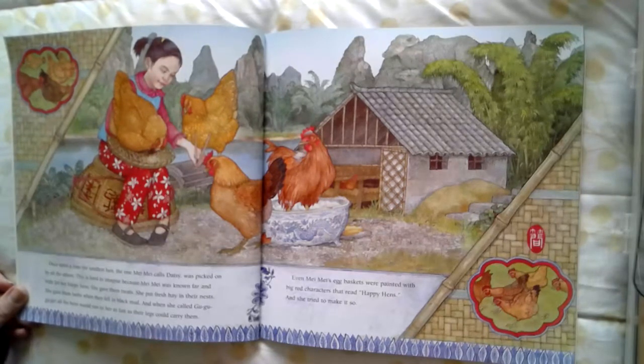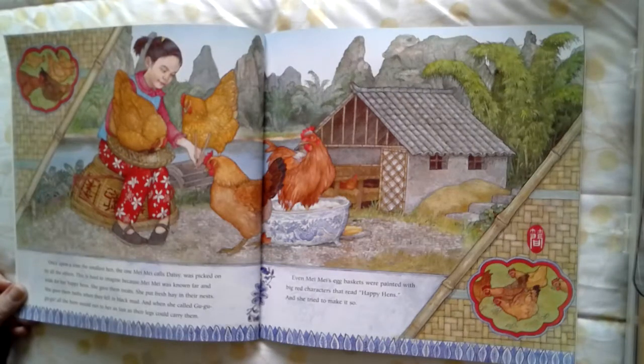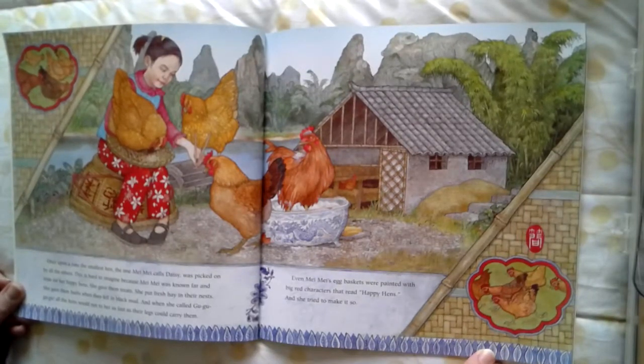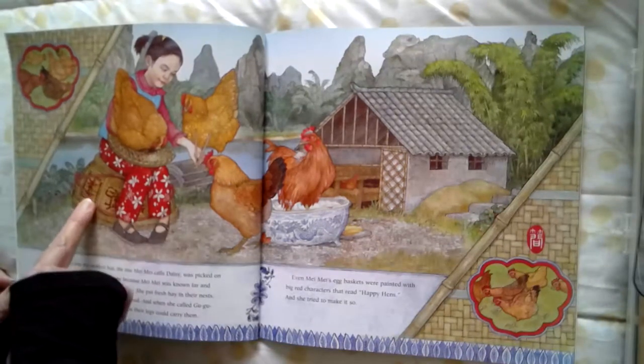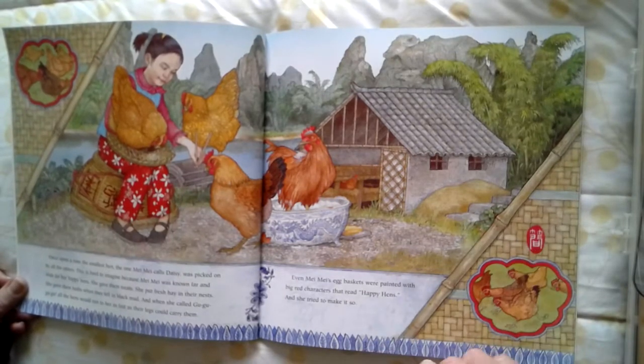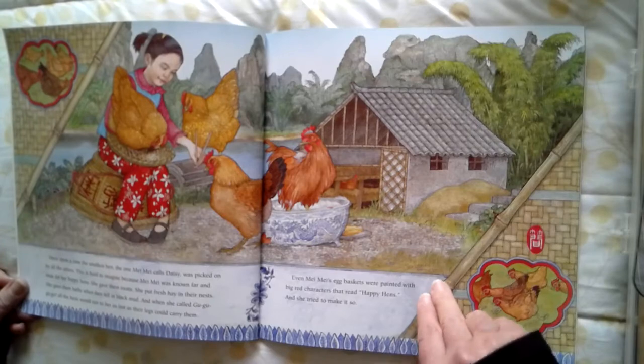She gave them treats. She put fresh hay in their nests. She gave them baths when they fell in black mud. And when she called grr, grr, grr, all the hens would run to her as fast as their legs could carry them. Even Mei Mei's egg baskets were painted with big red characters that read happy hens. I don't know if you remember Chinese New Year when we looked at some of the Chinese characters — that's like their alphabet. You can see some of their characters there, and on her basket it says happy hens.